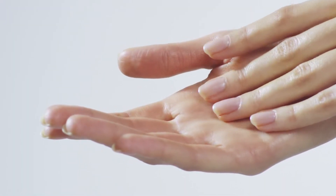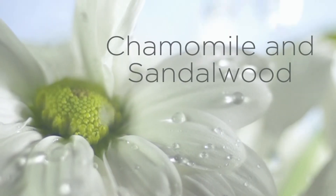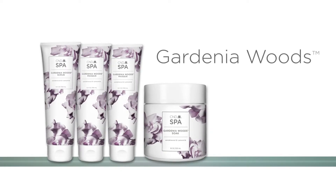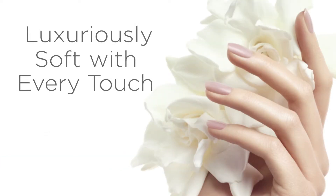Moisturize and replenish. True botanical wonders. Gardenia Woods leaves skin luxuriously soft with every touch.